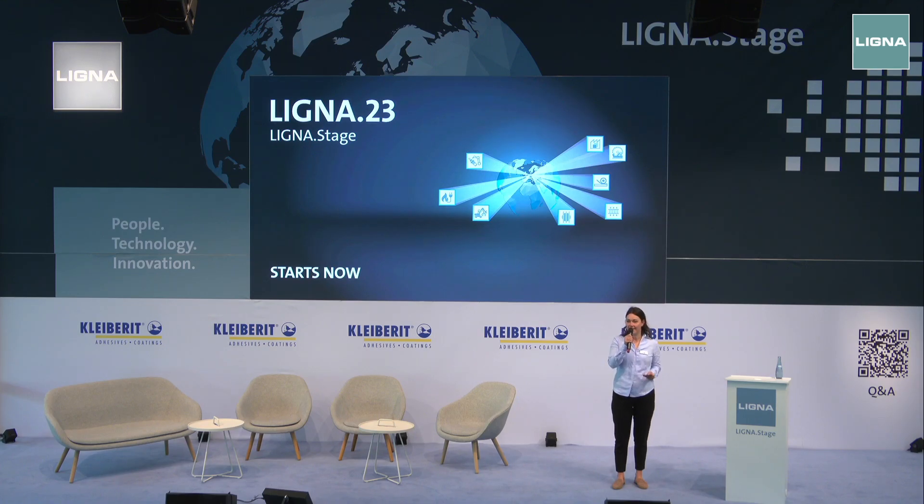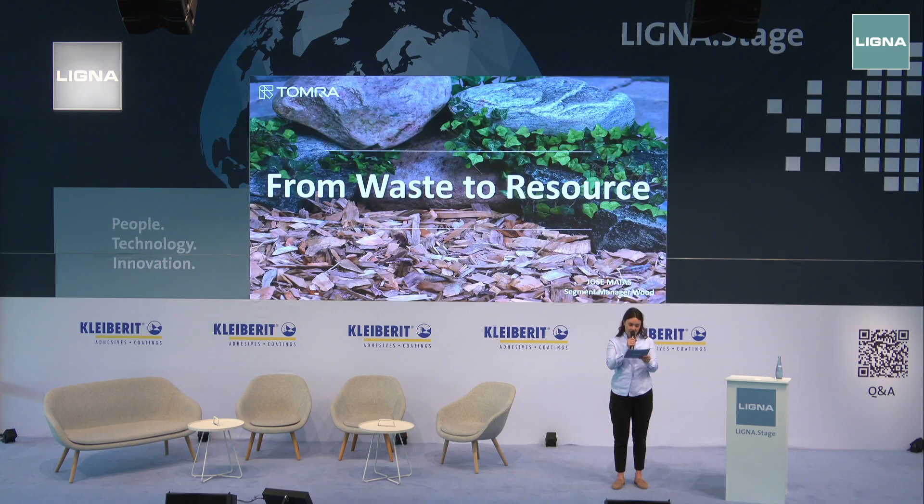Welcome here on our Ligna stage. We are listening now to a lecture from José Matas, Segment Manager Wood by Tomra Sorting. From wood to resource — maximizing circularity of waste wood and MDF with smart sorting technology. The lecture is in English; if you need any translation, you can use the headsets in the corner. Welcome, Mr. Matas.